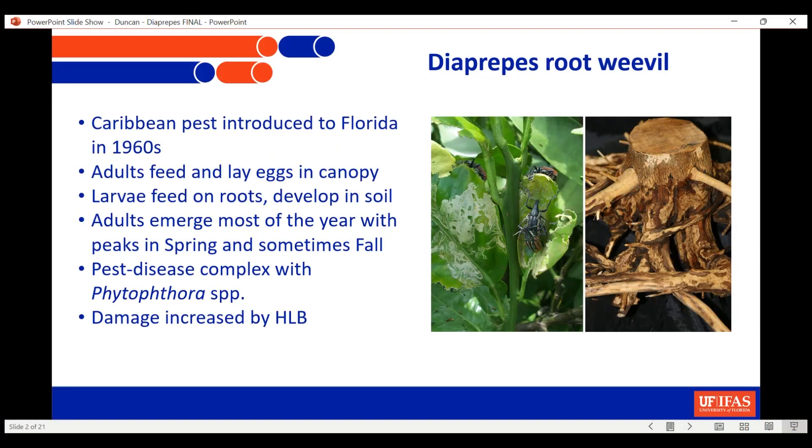Most of you know that Diaprepes has been here at least since the 1960s, when it was introduced from Puerto Rico. I was thinking this morning that this is the same time frame when another group of beetles from Liverpool were introduced into the United States, so for what that's worth.